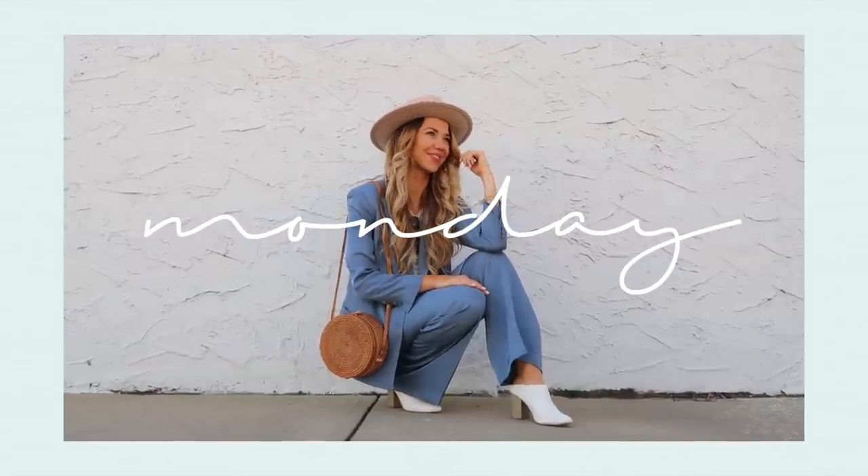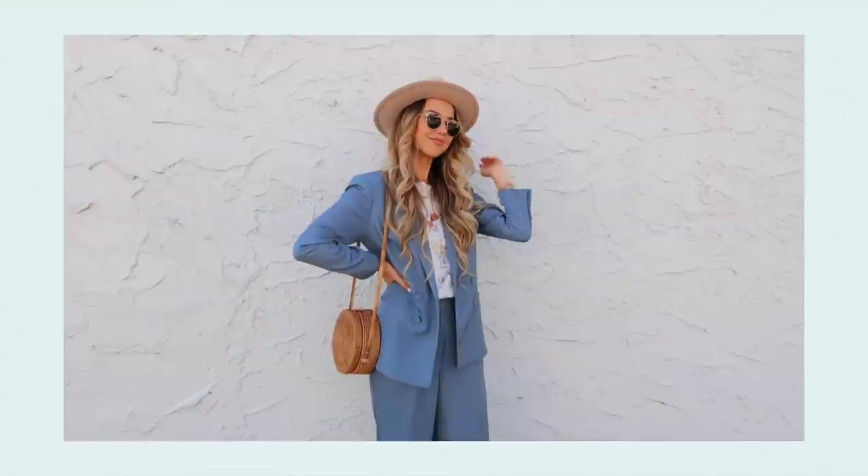I'm super excited to be partnering with Express for today's video. Their spring collection is absolutely lovely and at this point half of my closet is from Express. Their clothing pieces are so stunning and they have so many beautiful accessories as well, so be sure to check them out. Everything I'm showing you in today's video that is still available will be linked in the description for your convenience. Let's get right into my looks!